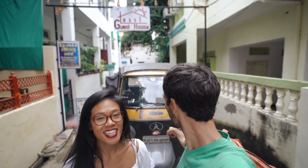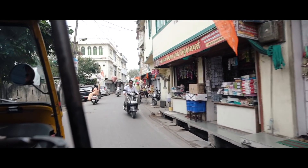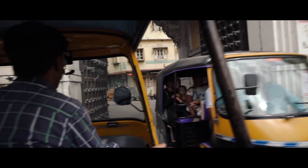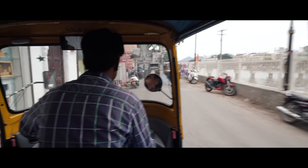Right now we're going to take our tricycle and head over there — we are so hungry! We made it. We're on the Thali Street of Udaipur.